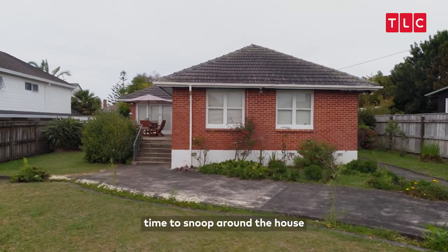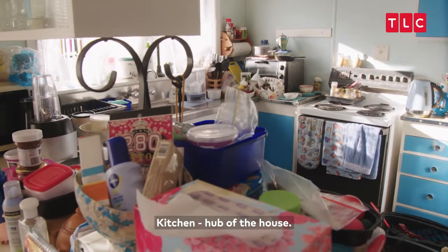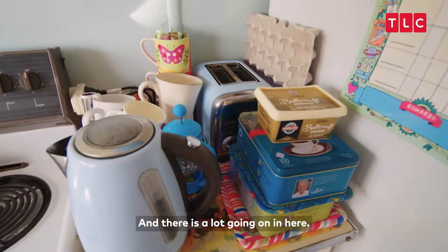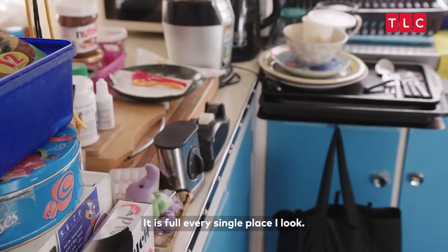Namala's given me and the team time to snoop around the house and get to the heart of the problem. Kitchen — hub of the house. There is a lot going on in here. It is full every single place I look.